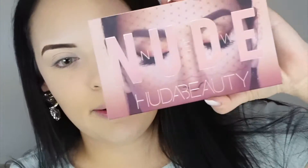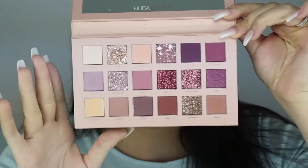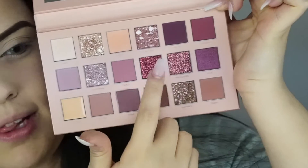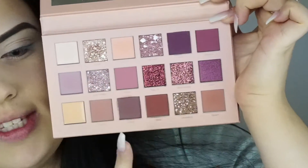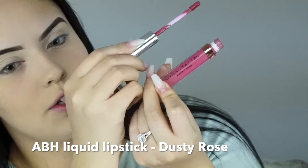For my eyes I'm using the Huda Beauty Nude Palette — 18 eyeshadows including glitters, pigments, and a concealer shade great for cut creases. For lips, I'm using the ABH liquid lipstick in Dusty Rose. I'm applying it now since my lips looked super dry, and I want them looking good before I move on.